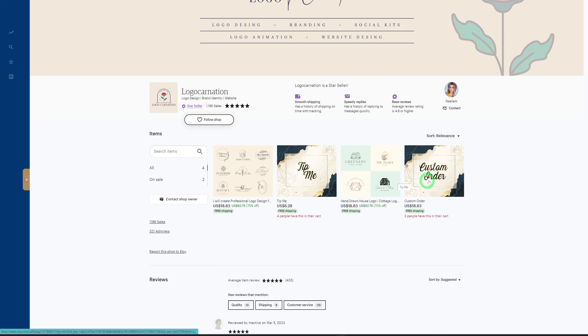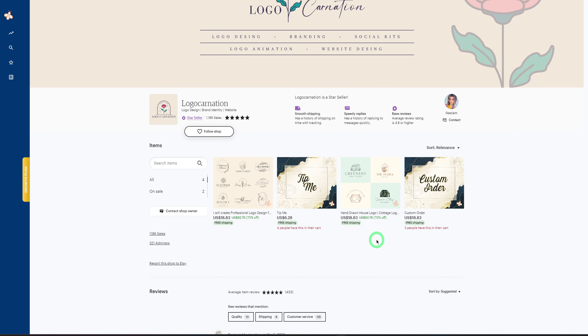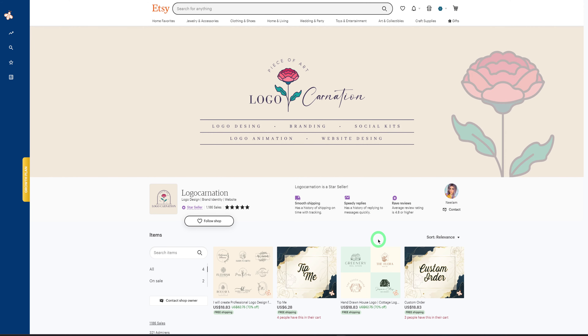Going into the store, this particular store only has four listings — basically two main listings, plus a tip listing and a custom order option. A lot of Etsy sellers argue you need more listings, but it depends on your niche. If you're in a niche with high demand and high revenue, you don't necessarily need a lot of listings to make sales, as this store clearly demonstrates.